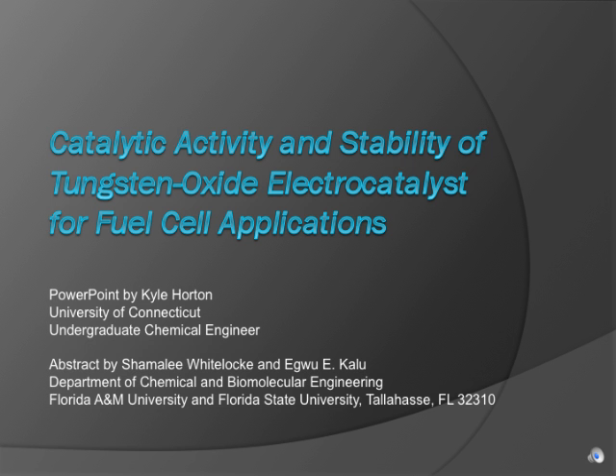Hello, Kyle Horton here, speaking on behalf of the University of Connecticut as an undergraduate in the Chemical Engineering Department. Today I'll be talking about catalytic activity and stability of tungsten oxide electrocatalyst for fuel cell applications, based on the abstract by the same name by two researchers from Florida A&M and State University.